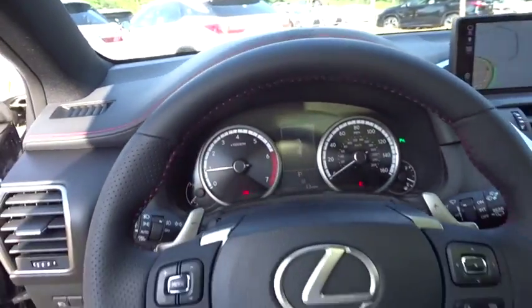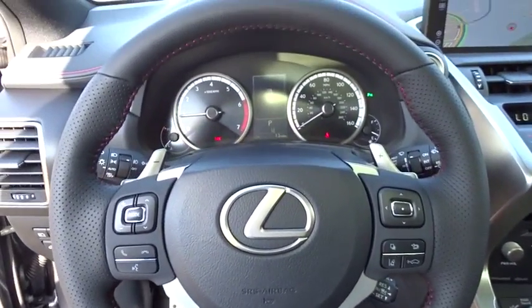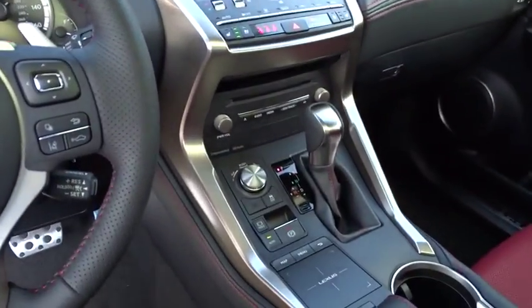Four-wheel disc brakes, floor mats, AM FM stereo radio, climate control. Drive away with a great deal on this vehicle. Call or stop in today.